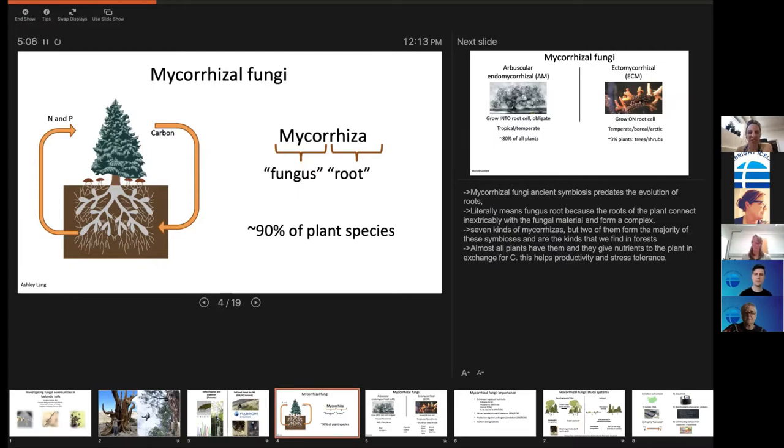I study something called mycorrhizae — mycorrhizal fungi — and the word quite literally means fungus-root. Most people don't realize this, but much of a tree root is actually fungus. The roots of a tree are not very efficient at taking up things from the environment, so almost every plant requires a fungal friend — or many fungal friends — to form a super root network.